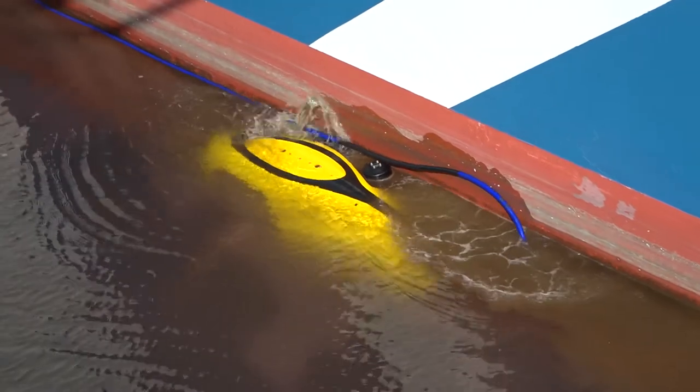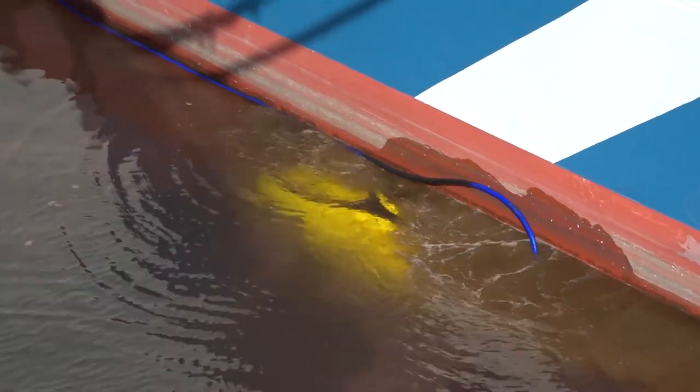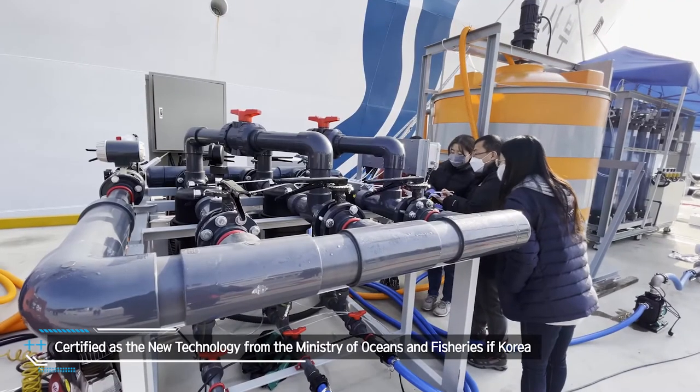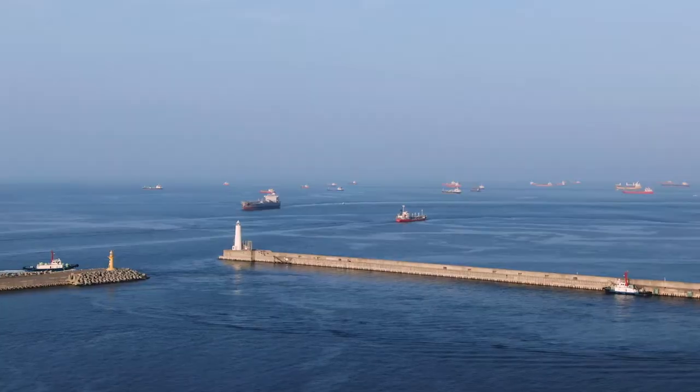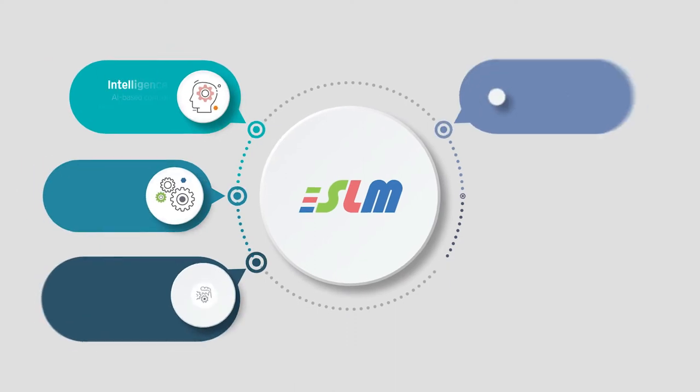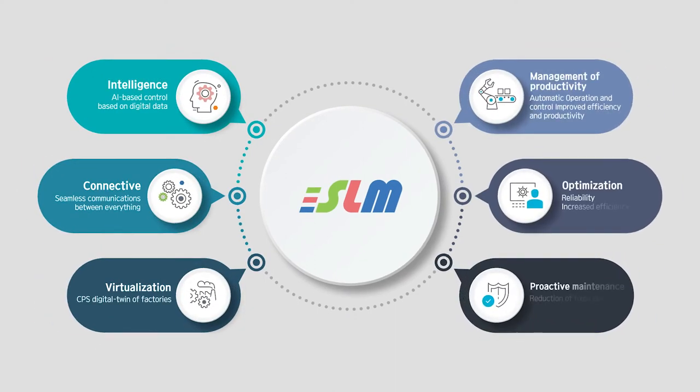Evaluating a patented tiltable wheels and underwater robotic technology, the Ministry of Oceans and Fisheries of Korea has awarded SLM the new technology certification for SLM's innovation. SLM is committed to being the best technology partner for hull cleaning divers by offering the finest hull cleaning robot. Contact us for partnership.